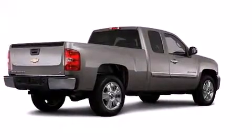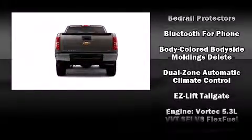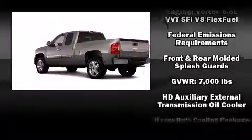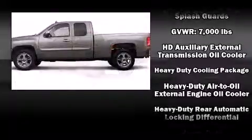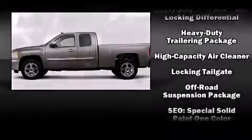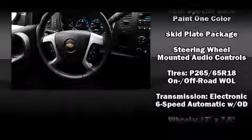Chevrolet prioritized comfort and style by including delay-off headlights, one-touch window functionality, variably intermittent wipers, remote keyless entry, and power windows. Take assurance inside with curtain airbags providing head protection in the event of a severe collision.